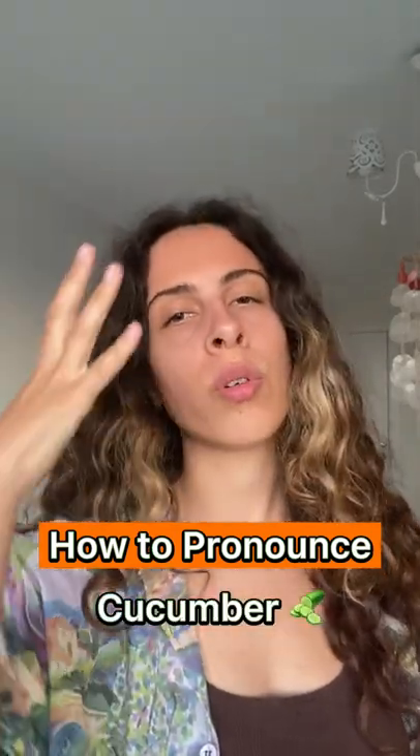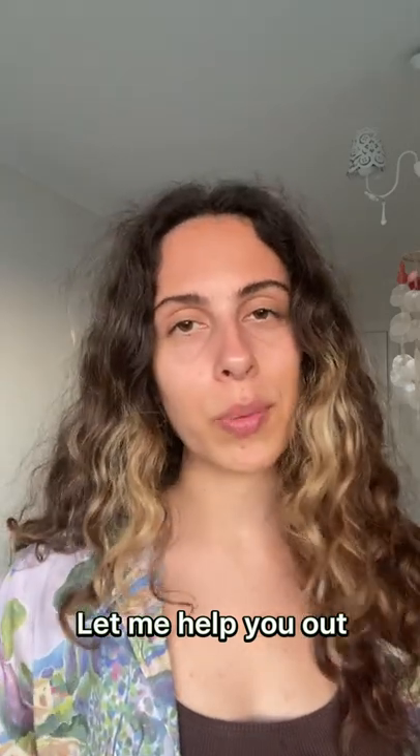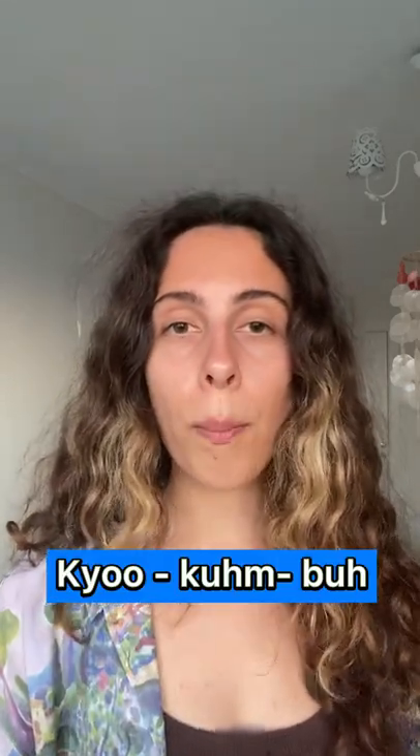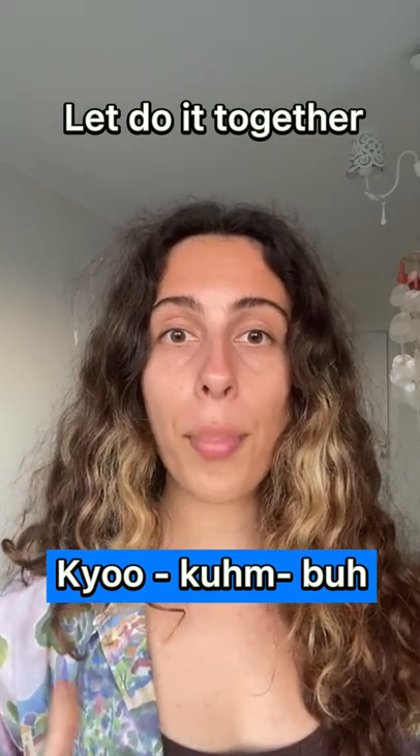How to pronounce the word cucumber. So many of you are struggling with it, let me help you. Cue-cum-ba. Let's do it together. Cue-cum-ba.